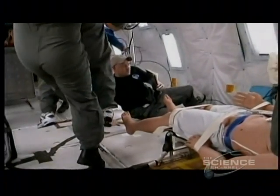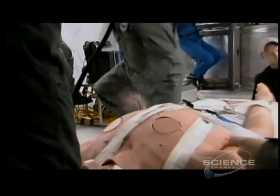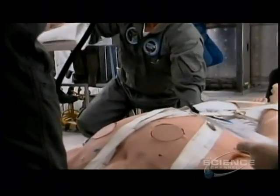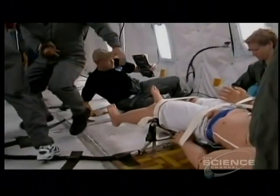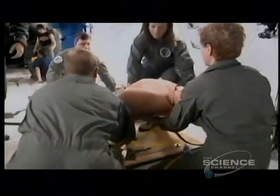Most get used to the jumpy ride, but getting even a simple medical procedure down is tough. In zero gravity, everything's floating off. You have to secure one piece under an arm, you have to secure another piece under another arm, you have to secure your own legs, you have to secure the pack. Otherwise, things are just floating all over the place. It's darn difficult.